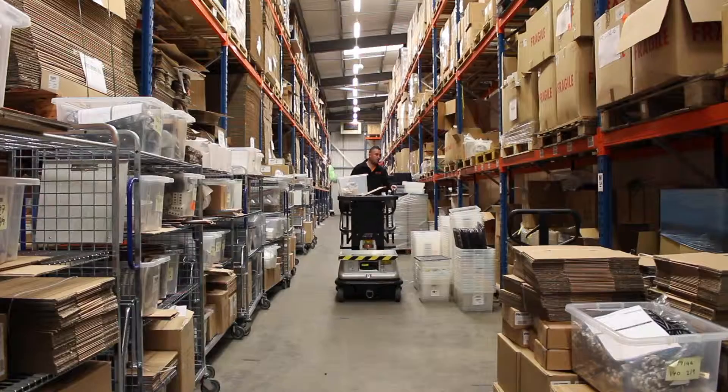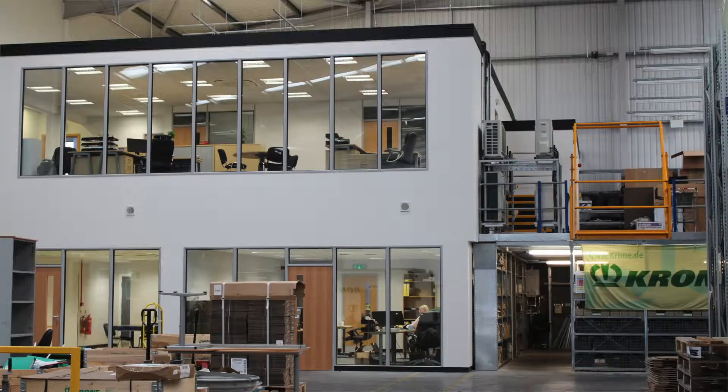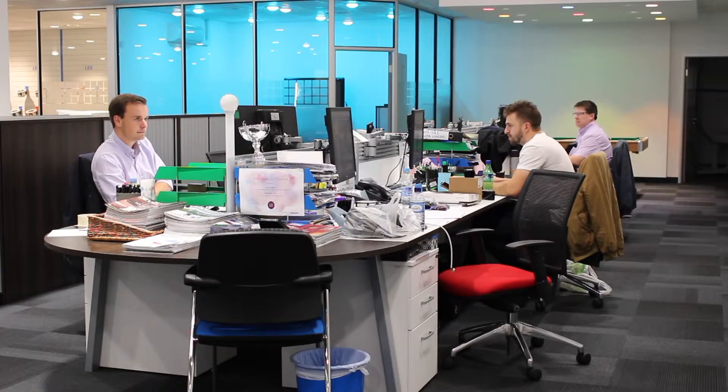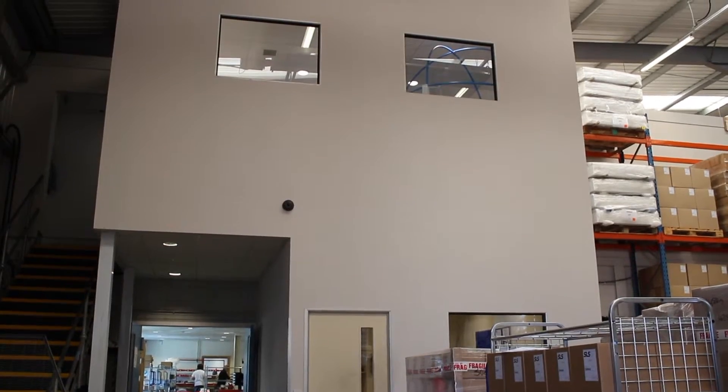If your business is based in Huddersfield and you are looking to make the most of your warehouse space, we can help. Whether you need new office, storage or production facilities, through the installation of a mezzanine floor we can create these facilities for you. They are a quick, easy to install and cost effective solution for you and your business.